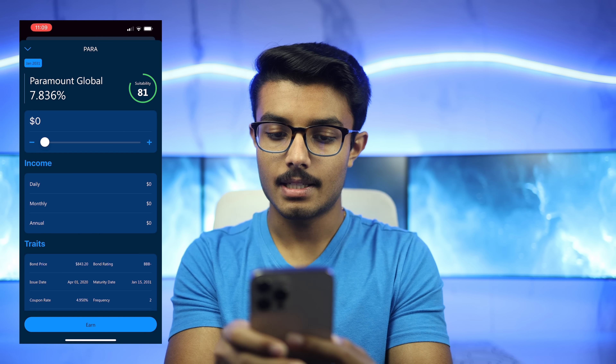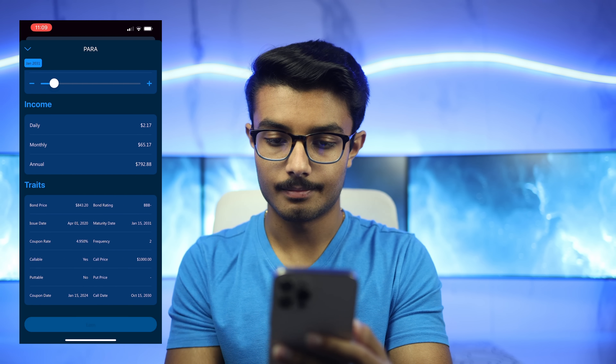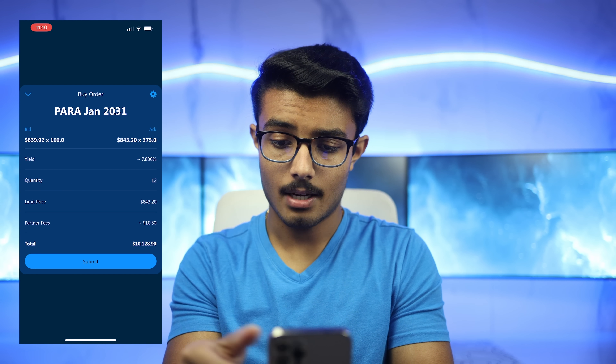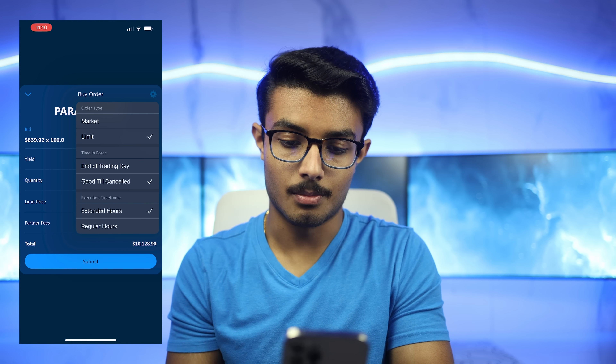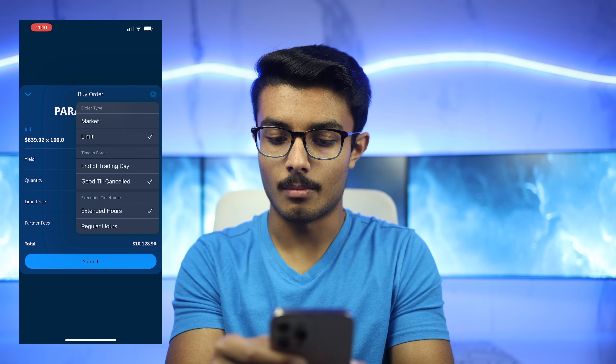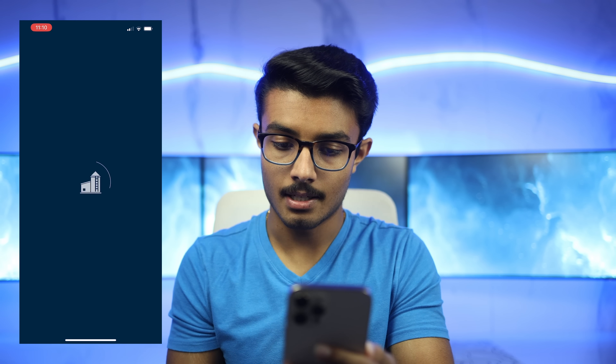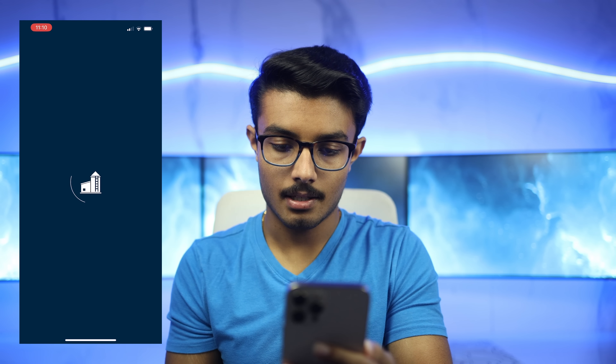If I wanted to invest $10,000 into this bond, I can just use this slider and then press earn. From here, I can adjust any of the order settings I want. For example, let's say I want the order to fill as quickly as possible — then I would want to switch the order type to market. And then if I press submit, it'll ask me to authorize using Face ID, and boom, the order is submitted.